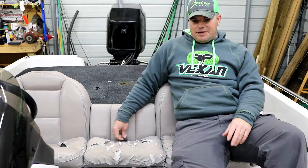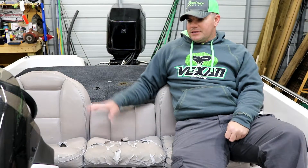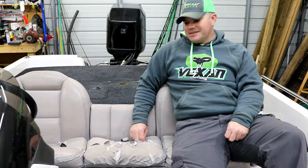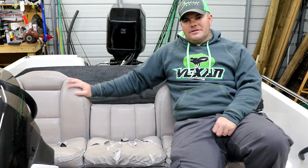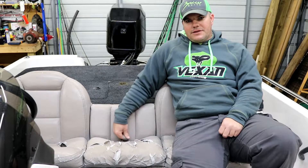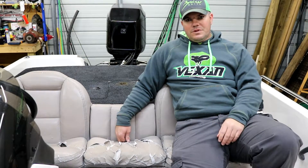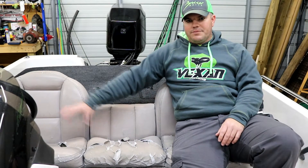So I called around and asked around to see how much it would cost to get these seats reupholstered, and the prices ranged anywhere from eight hundred to a thousand dollars — that is crazy for a bench seat, just standard gray marine vinyl. So I heard some talk of this place called bassboatseats.com, went on there and looked at them — they look pretty cool and they're half the price of reupholstering. And I get what I always wanted: a step here, individual seats.